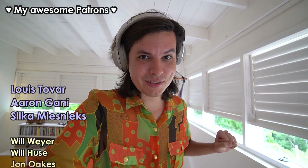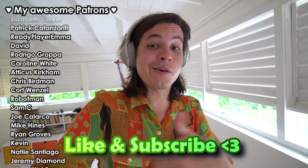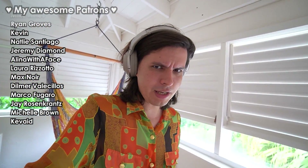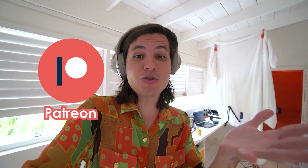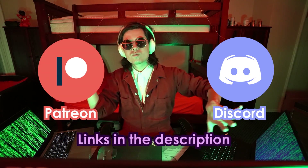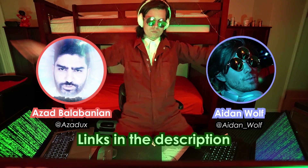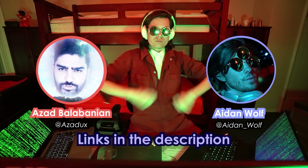Hi everyone, thank you so much for watching the second episode of Lucas Builds the Future. Doing these videos is a lot of work, so if you enjoyed it, make sure you like this video and subscribe to my channel. Thank you to my Patreon supporters and my Discord community — you guys allow me to do this financially as well as mentally. Thank you to Azad and Aiden for being part of this project; they were really helpful and wonderful creatives — check out their work in the description below.